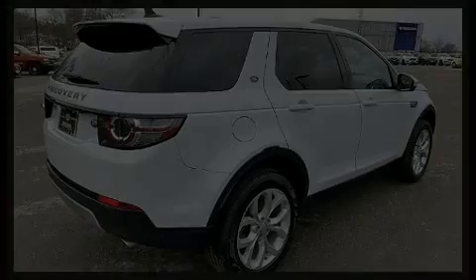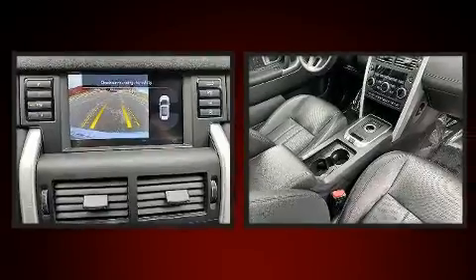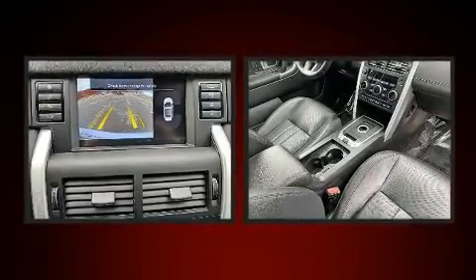Discerning drivers will appreciate the 2016 Land Rover Discovery Sport. With less than 30,000 miles on the odometer, this four-door sport utility vehicle prioritizes comfort, safety and convenience.